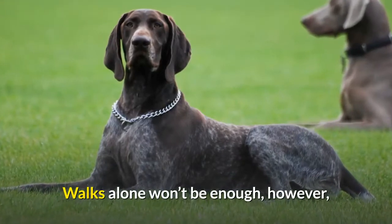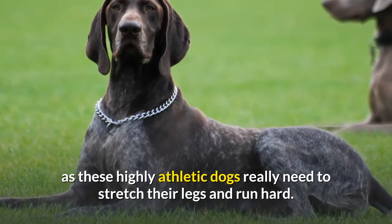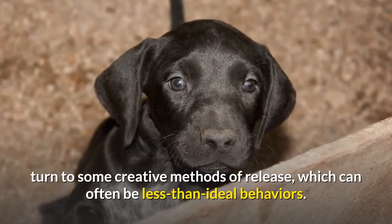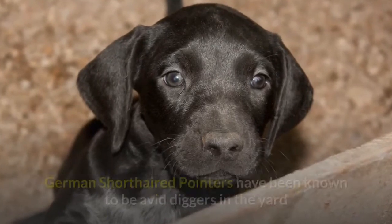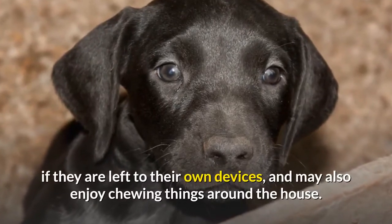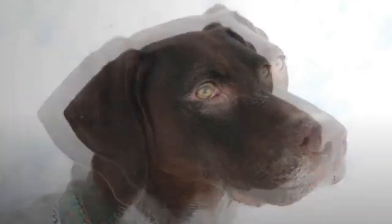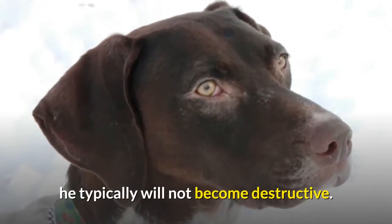Walks alone won't be enough, however, as these highly athletic dogs really need to stretch their legs and run hard. When he isn't able to burn off his energy through exercise, your GSP may unfortunately turn to some creative methods of release, which can often be less than ideal behaviors. German short-haired pointers have been known to be avid diggers in the yard if left to their own devices, and may also enjoy chewing things around the house. But as long as your dog is given enough strenuous activity, he typically will not become destructive.